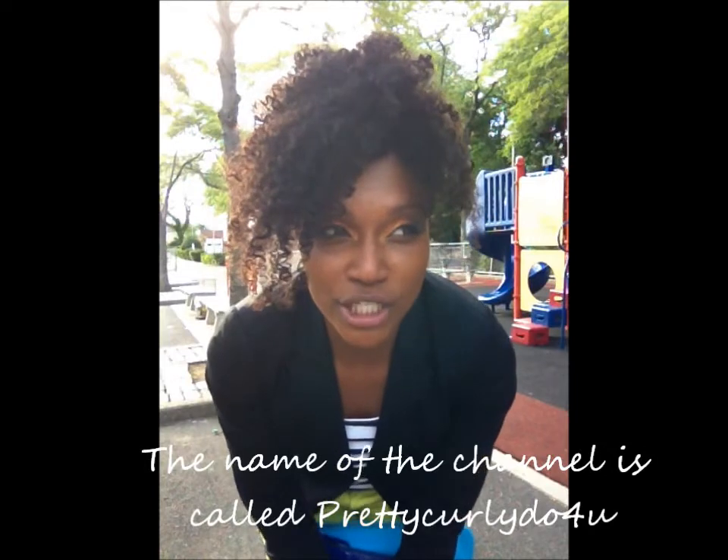Hey YouTube, I'm just coming in to let you girls know that I'm starting up a hair channel. I want to have two different pages so that if you're interested primarily in hairstyles, you have somewhere to go and you don't have to listen to me ramble on about personal stuff. You can just go there and I'll be doing all things hair. The name of the channel is called Pretty Curly Do.